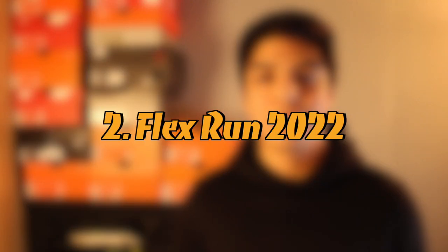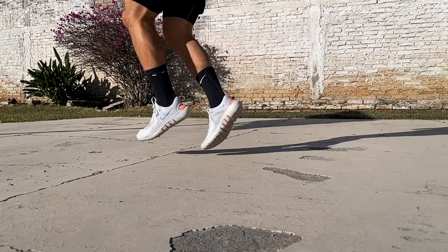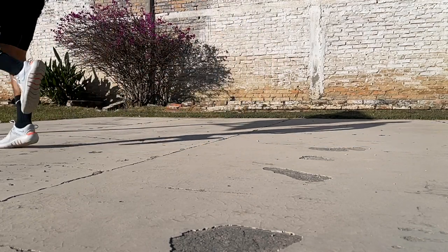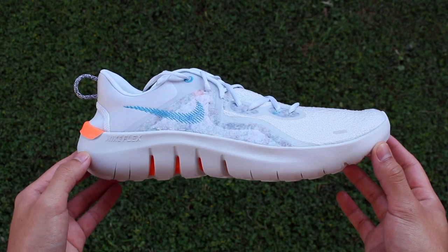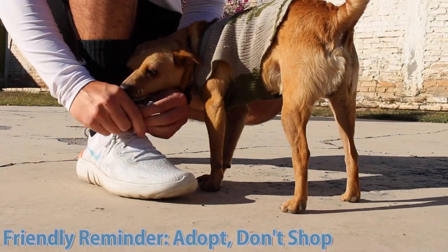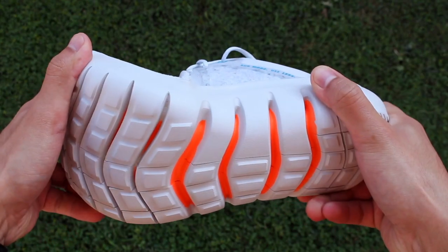Coming up at number two on my list is the Flex Run 2022. I really want them to keep the dual density foam — it's amazing for wearing casually for a long time, running errands, or simply walking around. I am hoping for a bit of a change on the upper however. A complaint I have with the Flex Run 2021 is that the upper doesn't feel as structured or supportive, so I really hope that with the Flex Run 2022 they let loose a little bit on the whole barefoot-like feeling while providing a bit more structure.